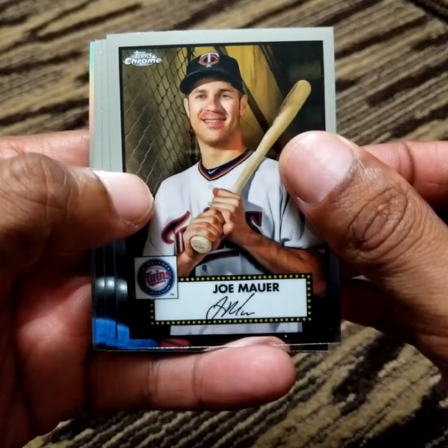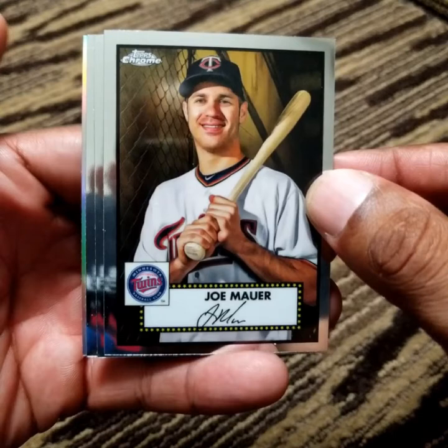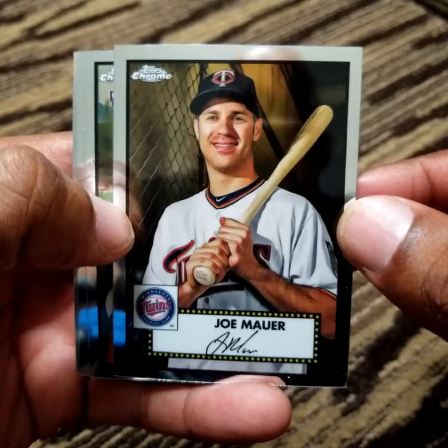Joe Mauer. He's going to be an interesting Hall of Fame candidate when his time comes up. He's a former MVP, no rings, no World Series appearances. But over the years it seems like they've lowered the standard for those who get into the Hall of Fame, and that's only why I bring it up.